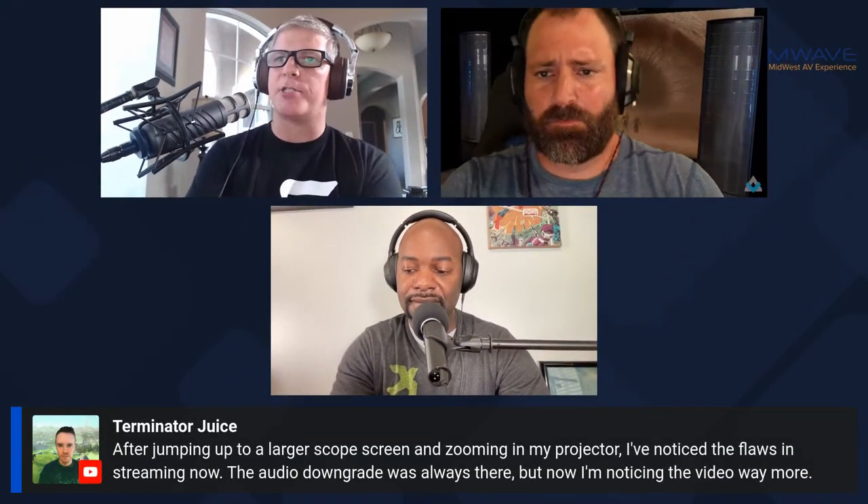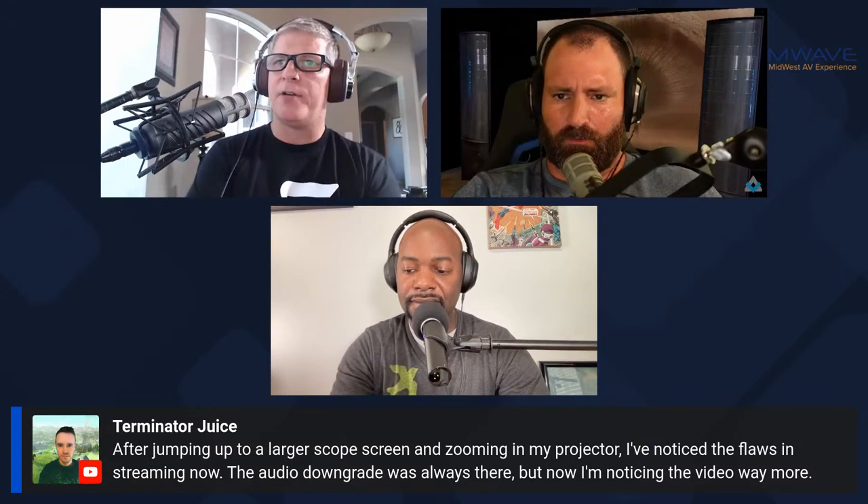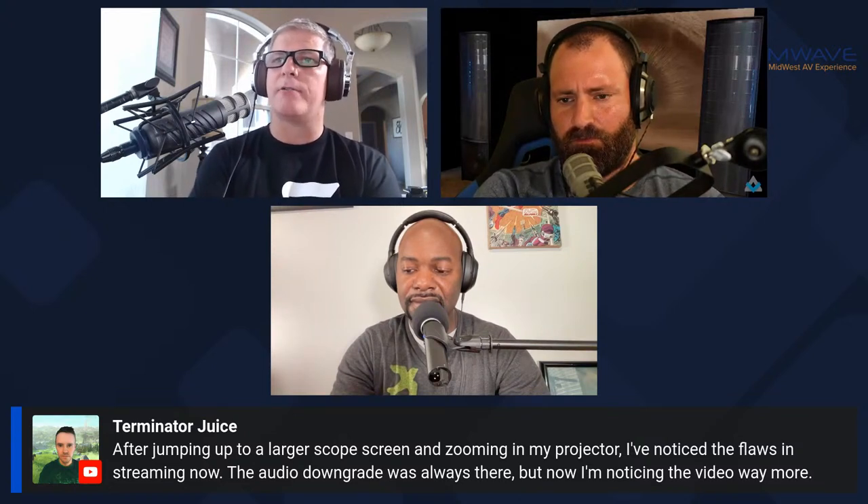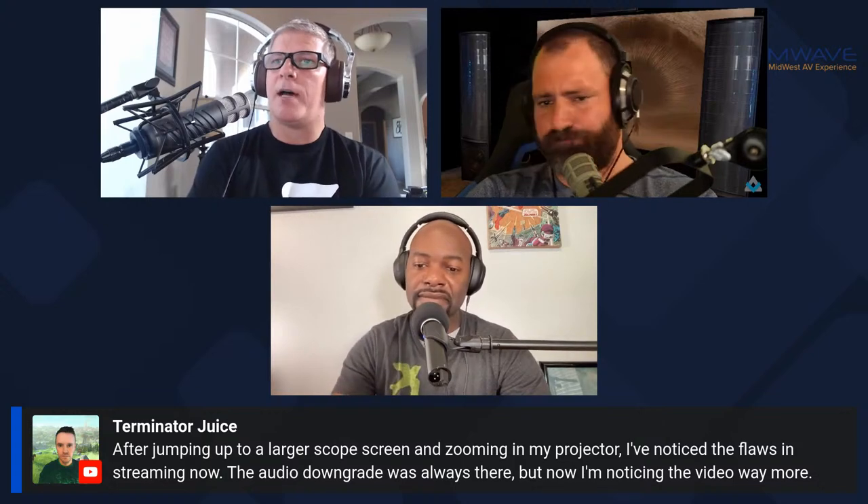Terminator in the chat says: after jumping up to a larger scope screen and zooming in my projector, I've noticed flaws in streaming. The audio downgrade was always there, but now I'm noticing the video way more. We're going to talk about that — today's topic is streaming versus physical media: where it is now, where we hope it gets to, is it viable for a home theater, physical media, and alternatives.